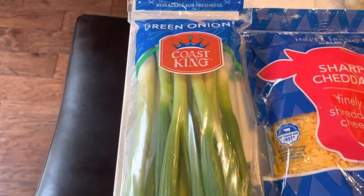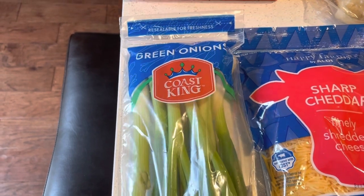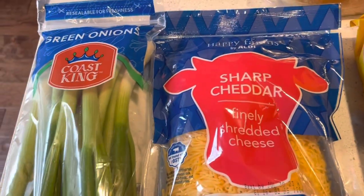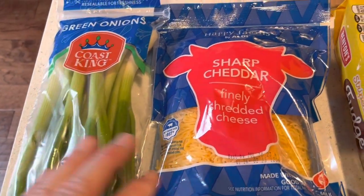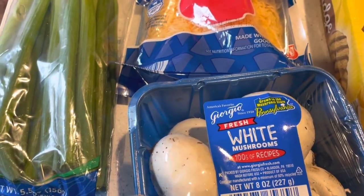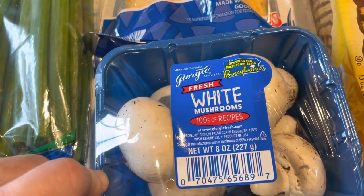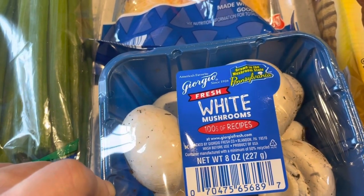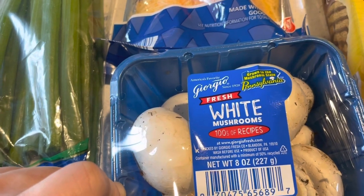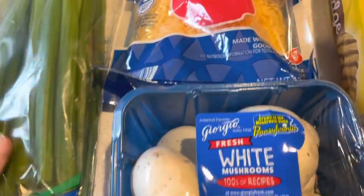So we got green scallions, onions to go with our twice-baked potatoes we're going to make, and some cheddar cheese because we're running very, very low on that, so I bought another package. White mushrooms because I want to make that pasta I made the other day for dinner — it came out delicious. It was kind of like a Marsala, basically, with the mushrooms, no chicken or anything. So it was delicious, got to try that again.